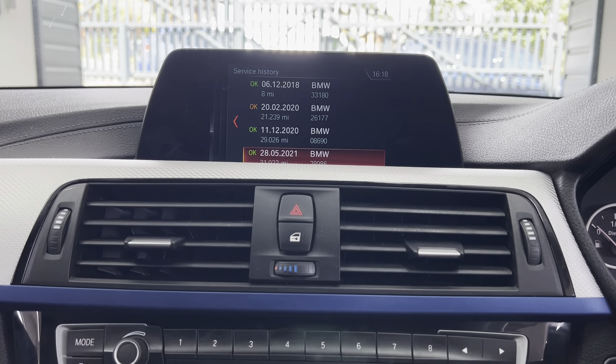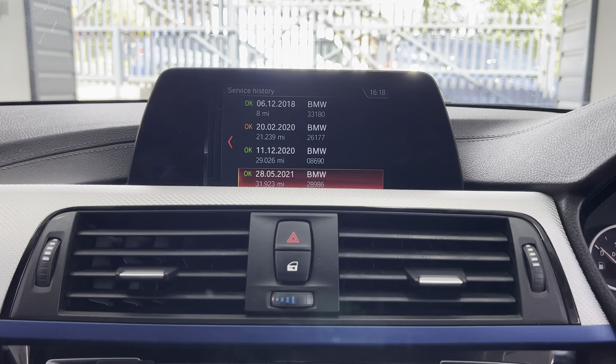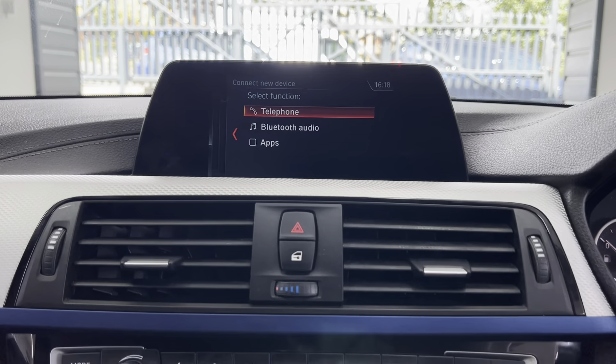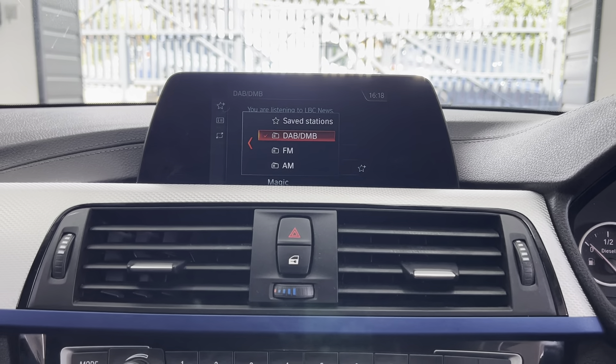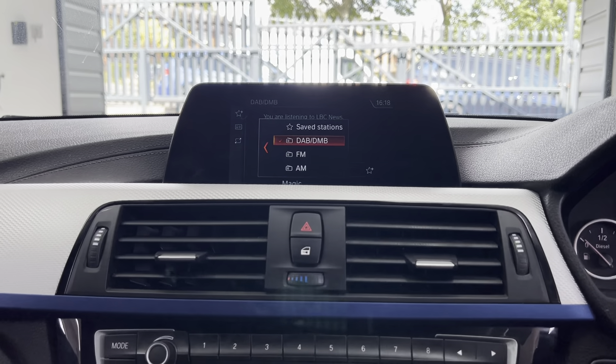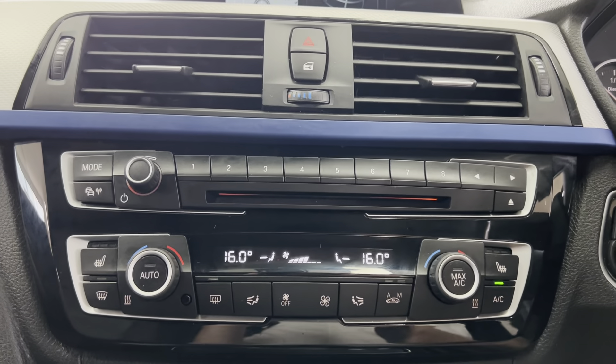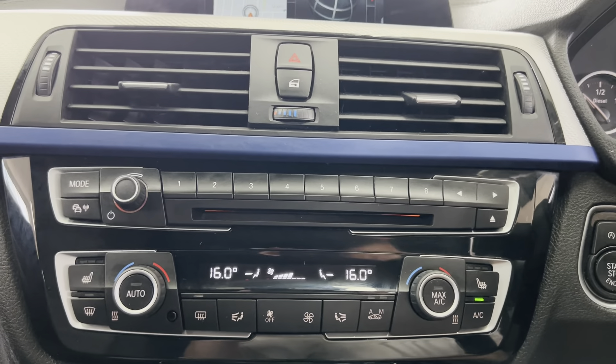Service history-wise, all of the services have been done with BMW. It's got Bluetooth telephone and audio alongside DAB, USB, and of course the multimedia system. There's dual automatic climate control with heated front seats.